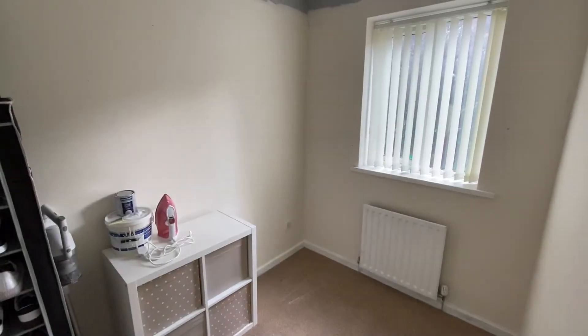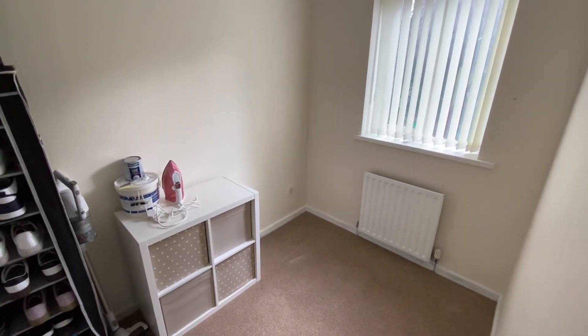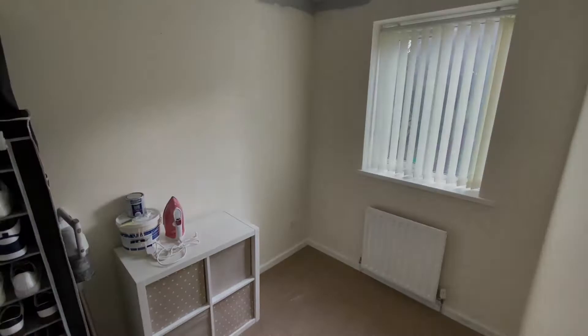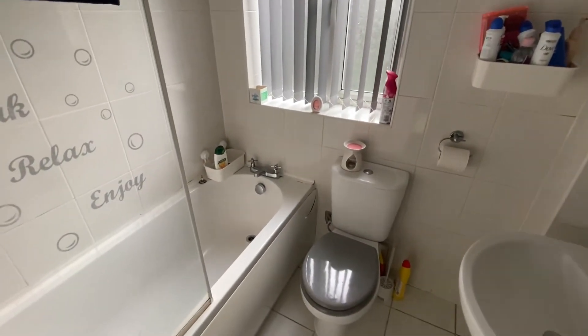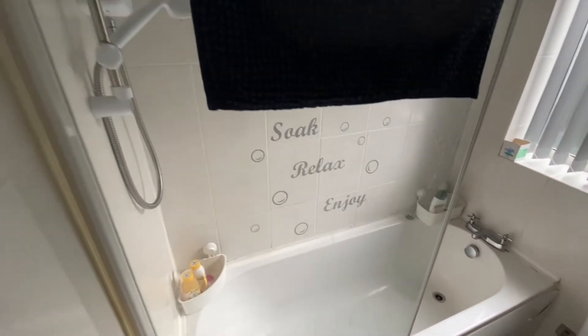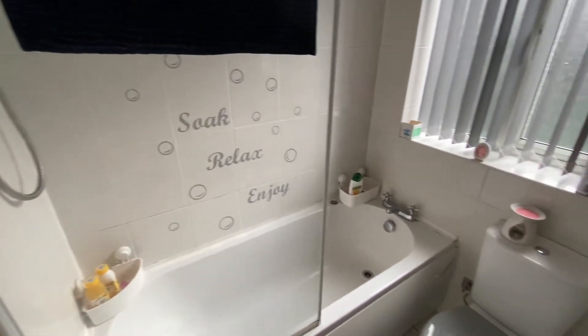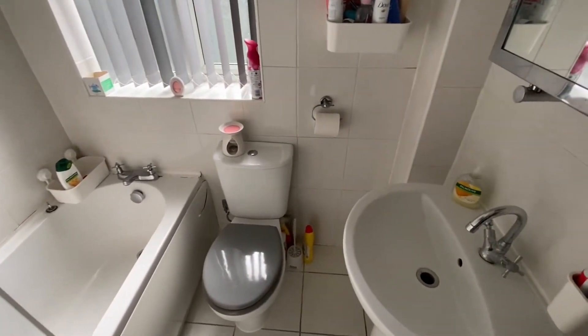Bedroom number two is a good-sized single room, neutrally decorated, and could alternatively be used as an office if choosing to work from home. The bathroom is fitted with a modern three-piece white suite: a bath with glazed shower screen, mixer tap and electric shower mounted on the wall, a push-button WC, and a pedestal wash basin with mixer tap.